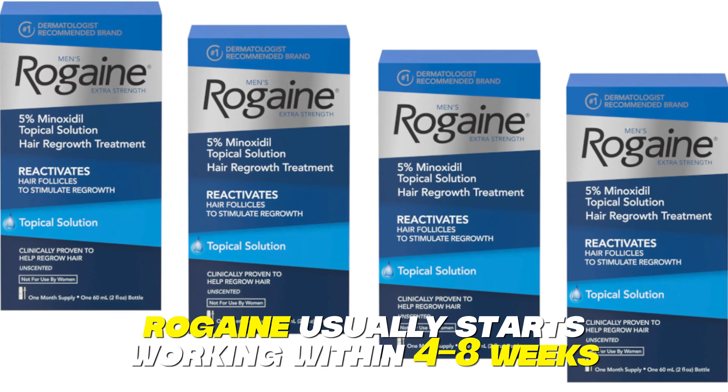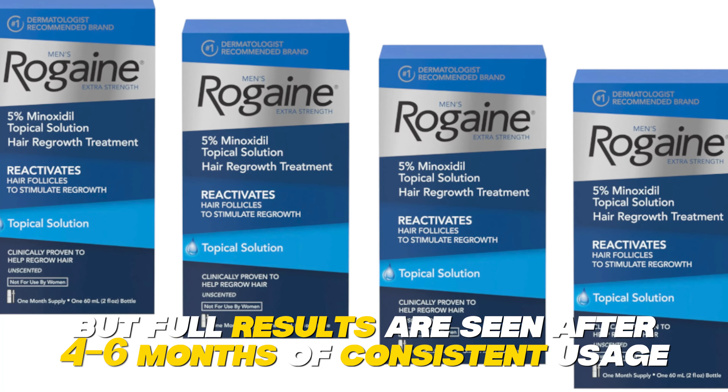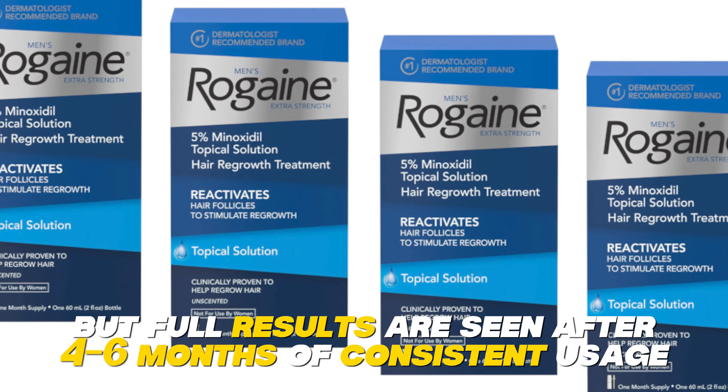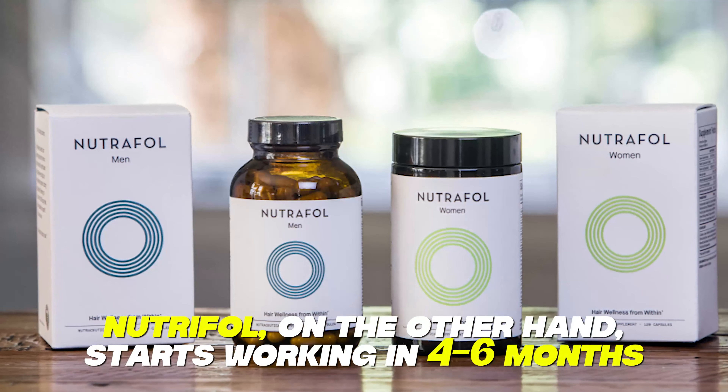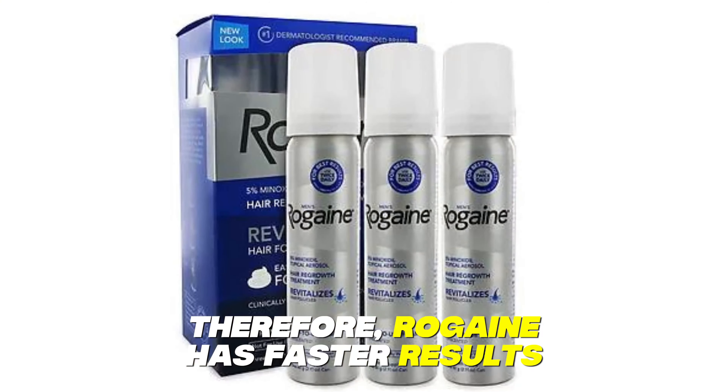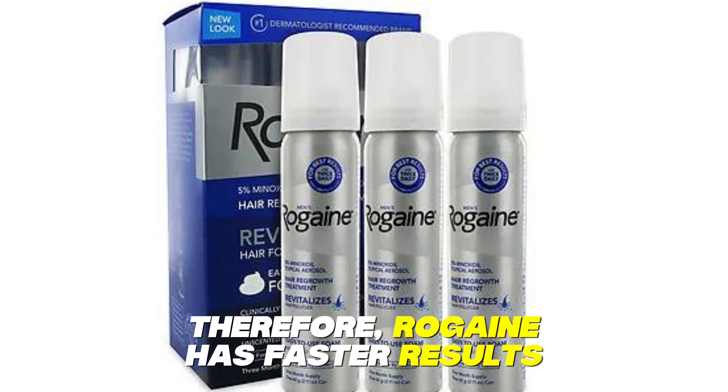Regarding results timeline, Rogaine usually starts working within 4 to 8 weeks, but full results are seen after 4 to 6 months of consistent usage. Nutrafol, on the other hand, starts working in 4 to 6 months. Therefore, Rogaine has faster results.